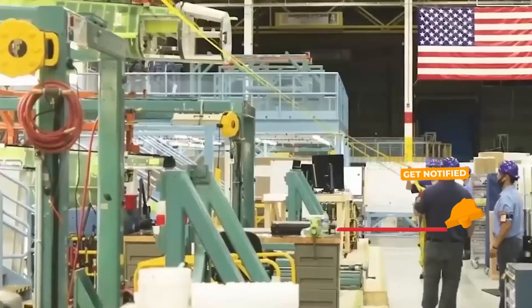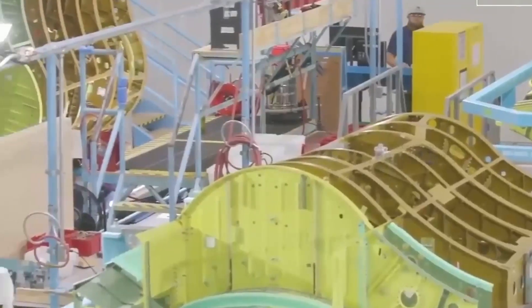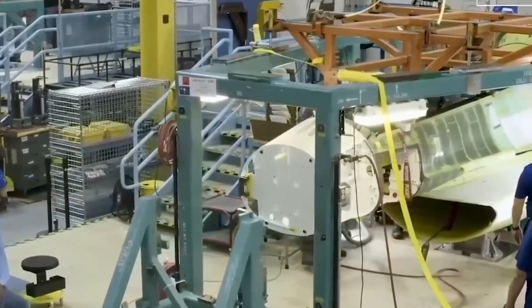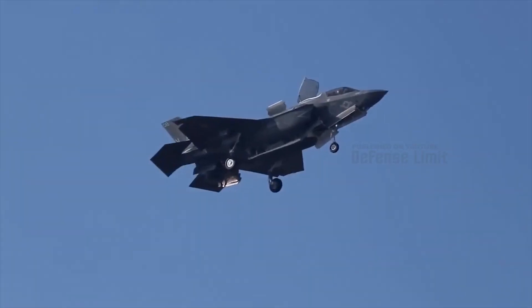The F-35 Chrome Lightning is designed with advanced technology to meet the needs of modern air combat. One of its main features is its ability as a multi-role fighter — it can carry out air-to-air and air-to-ground attacks with a high degree of accuracy, and also perform aerial reconnaissance and surveillance missions.